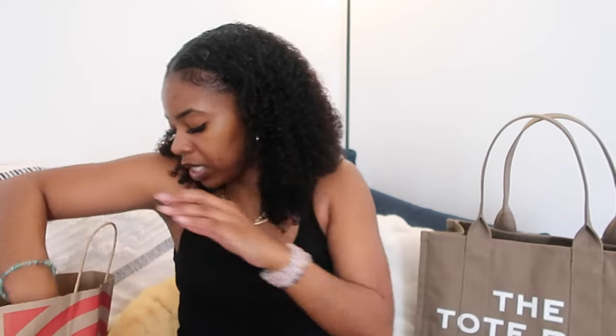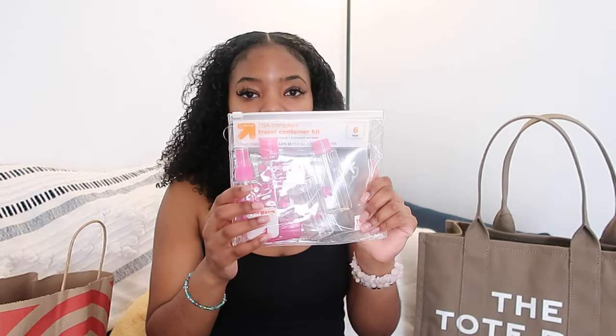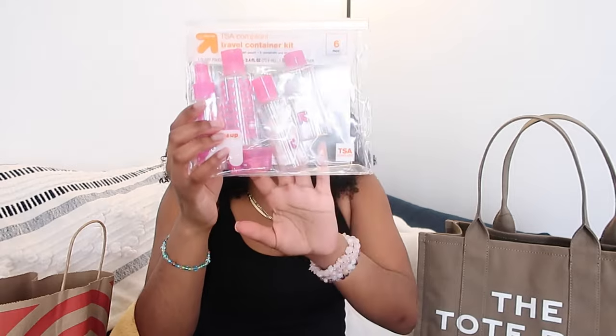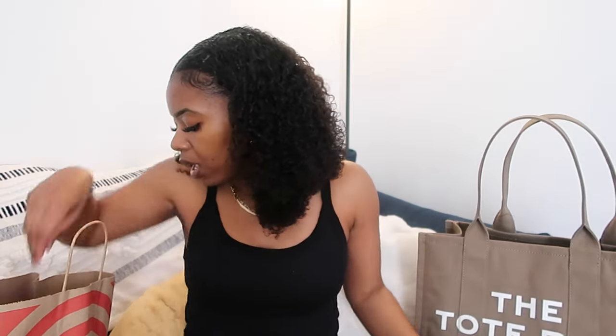I bought most of my stuff from Target because if you shop at Target a lot, you know they have the little minis for travel. The first thing I got was this travel container kit — it says right on it that it's TSA compliant — and it just has a couple of empty bottles so you can put your stuff in it.